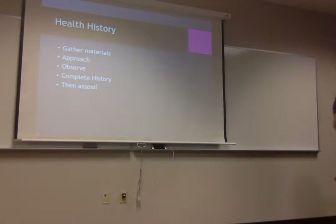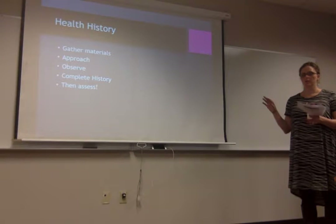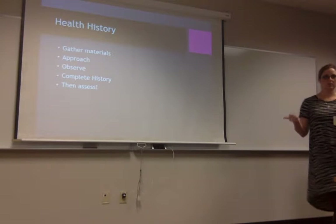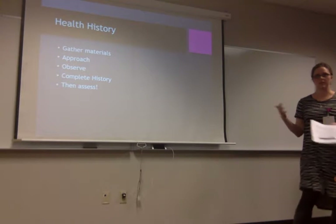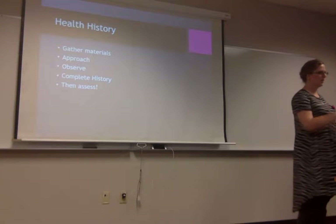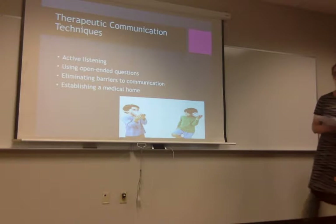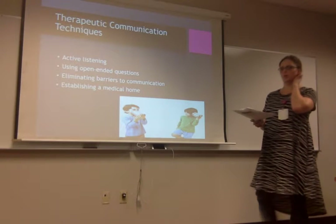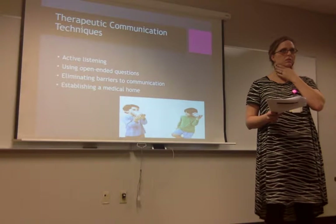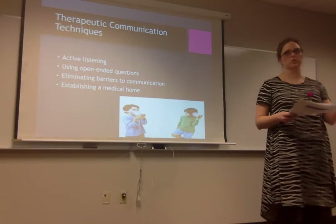For your history, especially with peds, we want to know their prenatal health. If they're under two, we want to know: was mom exposed to anything? Were they preterm? Did they get their vaccines? You want to know why they're there, where they live, who they live with — are there cats, dogs, siblings? You want to get their support system. Are they coming in for a well check or something acute? If acute, we teach on that first — for example, respiratory illness before car seat safety.